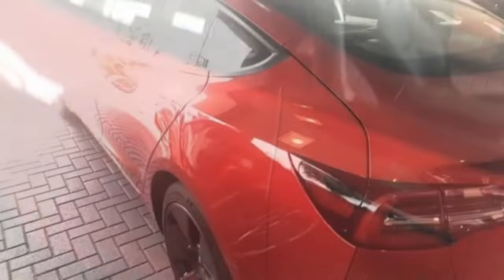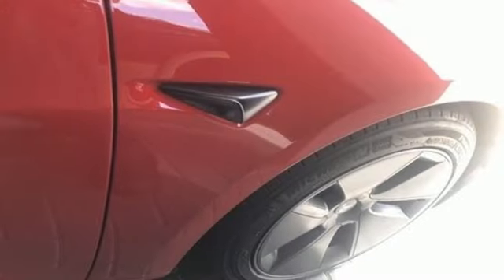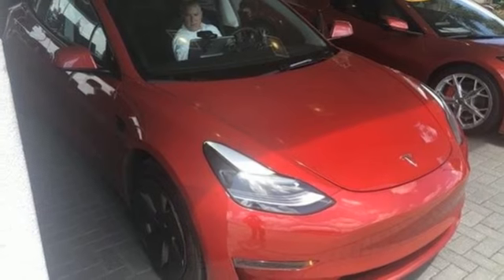It boasts an impressive list of features like these: streaming audio, heated bucket seats, Wi-Fi hotspot, fixed sunroof, automatic transmission, and rear wheel drive.